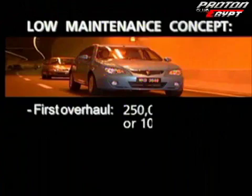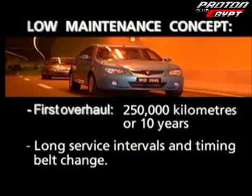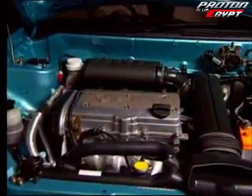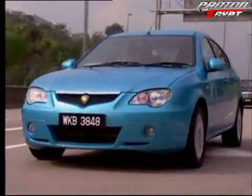Engineered to last, this low maintenance engine reduces ownership costs dramatically. The Campro also delivers low engine vibration for a smooth, silent, luxurious drive.